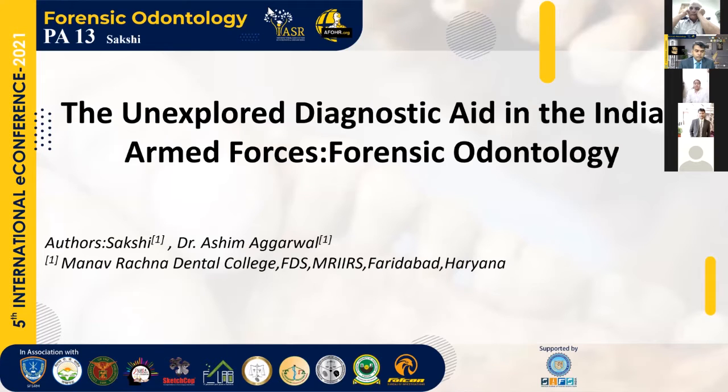Greetings to one and all present here. Today I'm Sakshi, a BDS second year student from Manavrachana Dental College, Faridabad, here to present my topic: the unexplored diagnostic aid in the Indian Armed Forces — Forensic Odontology.